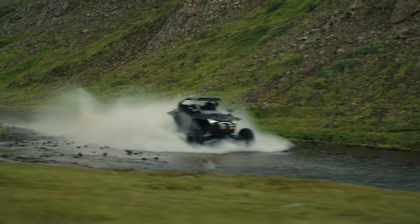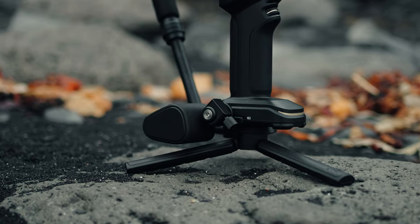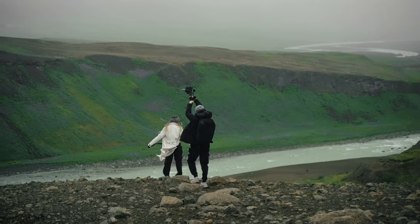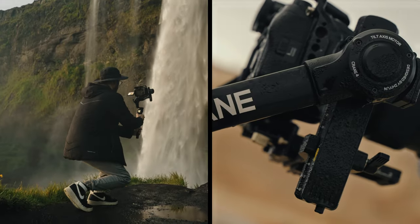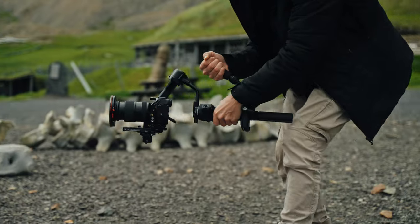I aimed to capture this incredible adventure in a dynamic way that reflects Iceland's immense scale compared to us humans. And to accomplish this, I needed a gimbal that is not only portable, but also reliable in the harshest of environments. I required a tool that could withstand fast and strong winds, rain and moisture — a gimbal that can be used with mirrorless cameras for extreme run and gun scenarios.